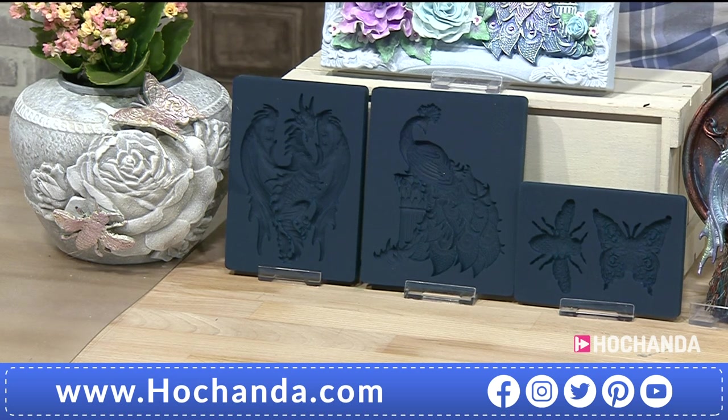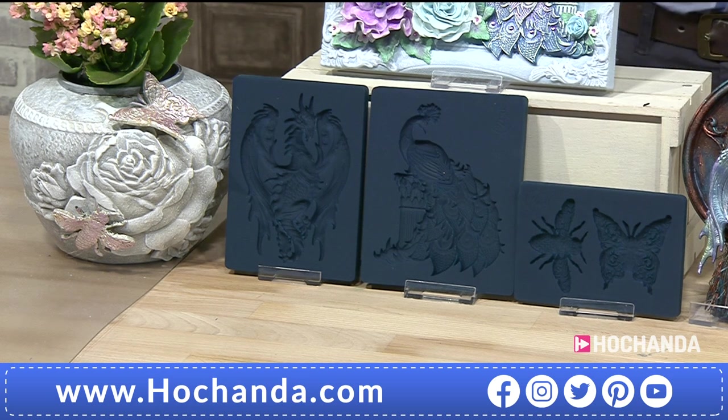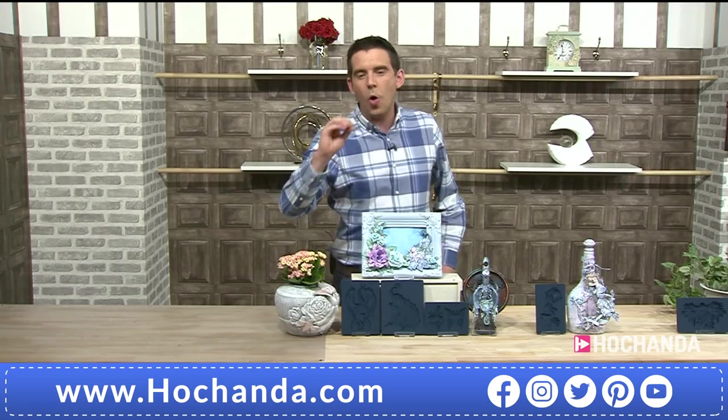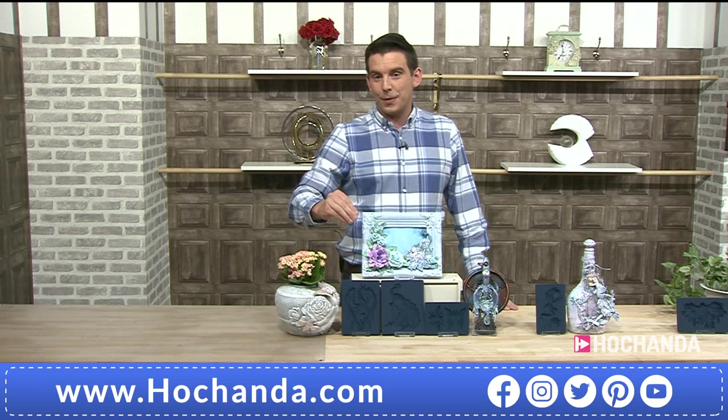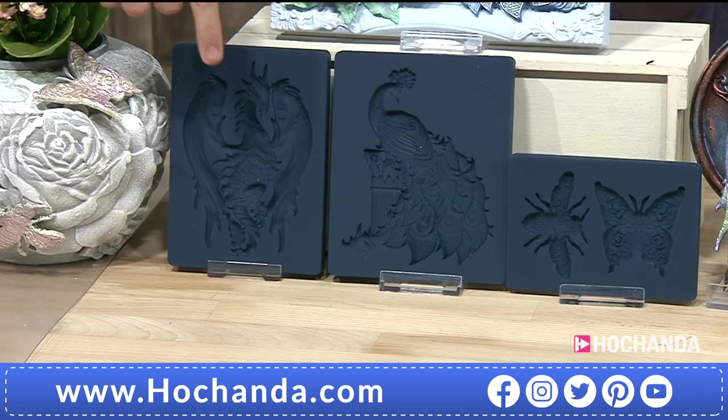These aren't just any molds. You are going to use them time and time again. They go to minus 75 degrees and up to 240 Celsius. You can use them for polymer clay, resin, and they are also food safe.